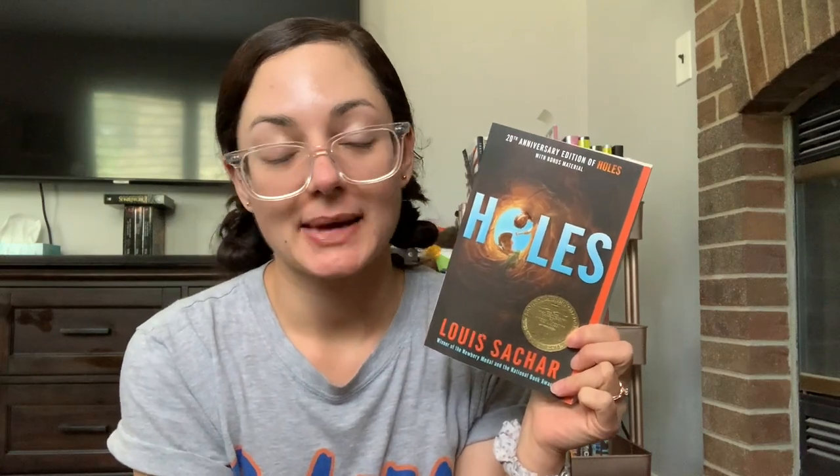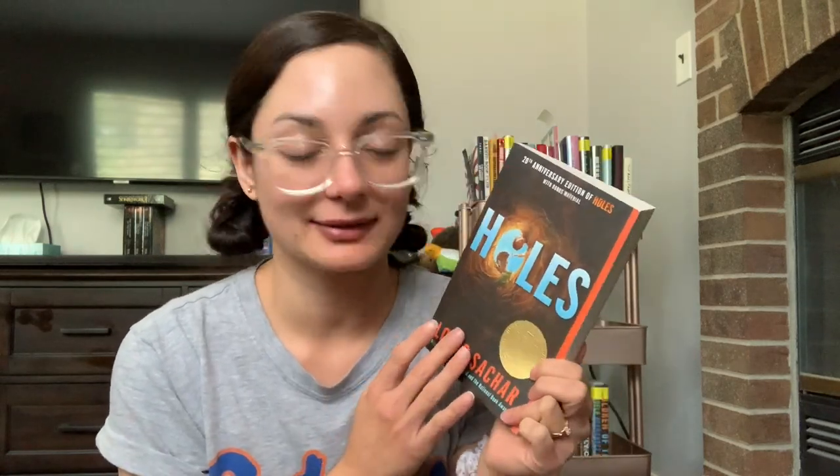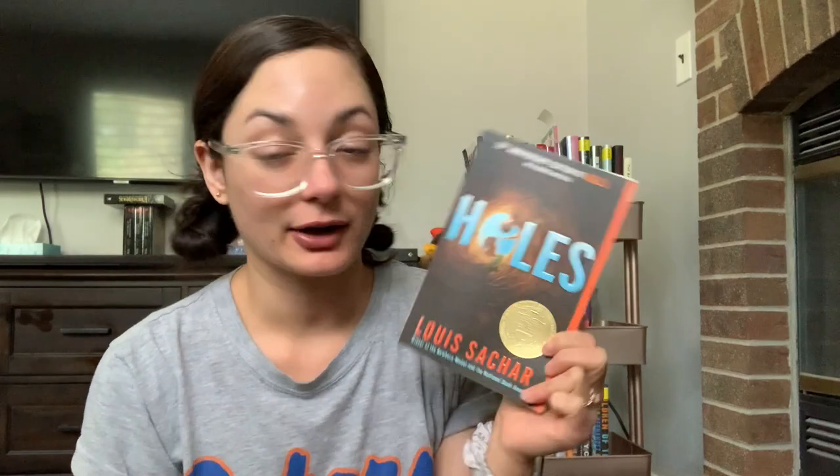The third challenge is to read a book for which you have seen the movie but not read the book. My pick for this is Holes by Louis Sachar. I've watched the movie many, many times growing up and I can recite parts of it out loud for sure. I thought it'd be a great time to actually read the book and see how close the book and the movie are. I also have the audiobook for this one, so I'll listen to it, and I'm very excited for Holes.